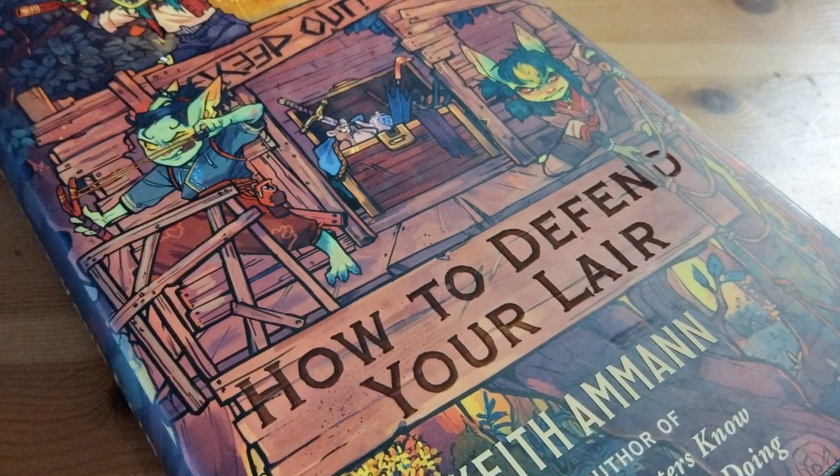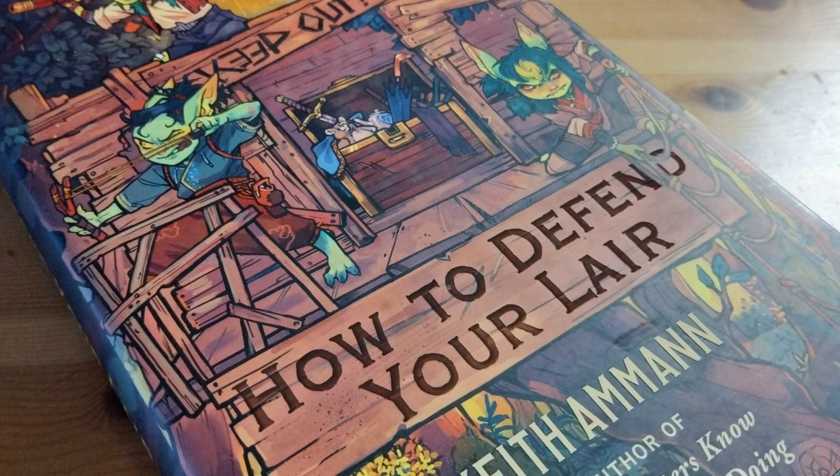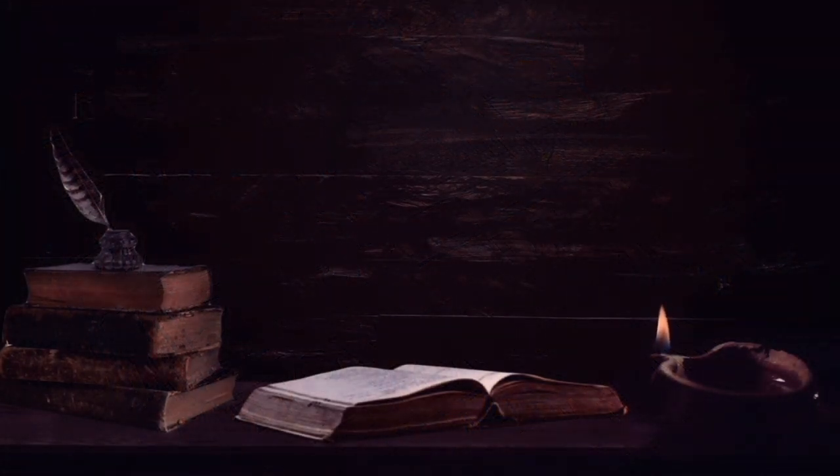Finally, there is a summary of responses to invasion, expanded on later in the battle strategy and magic sections. You can also use material from the previous Monsters Know What They're Doing books to complement the options given here.